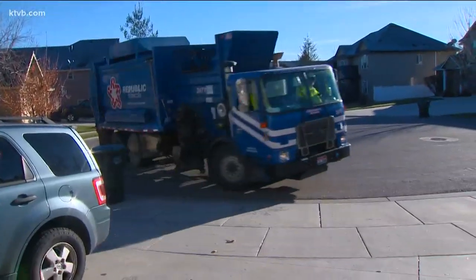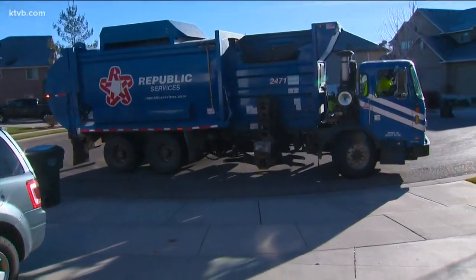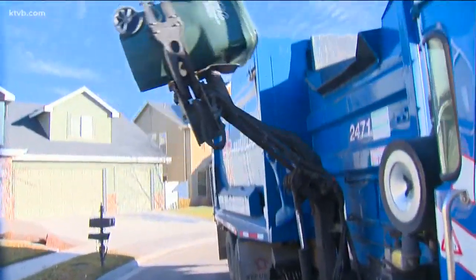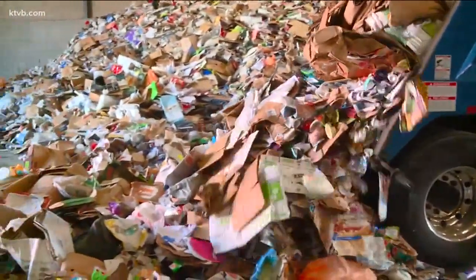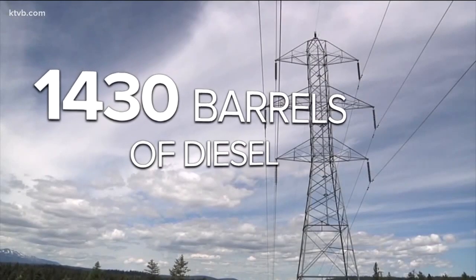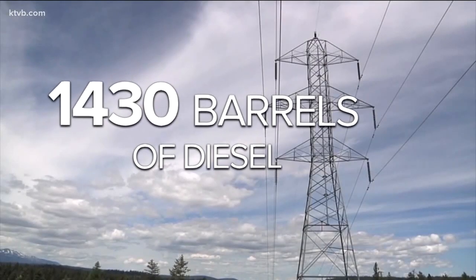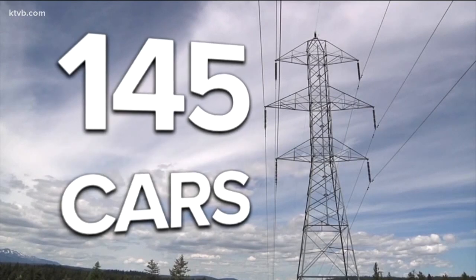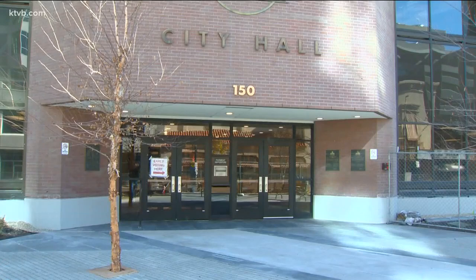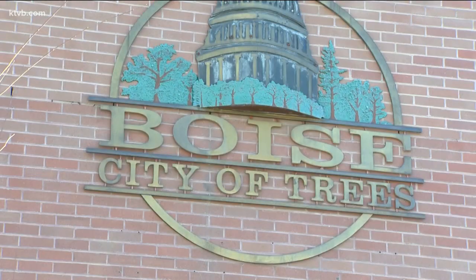Boise is one of three cities in the country to participate in this plastic-to-fuel program citywide. Since the city started one year ago, Pickman with Public Works says the community has had a very positive response. The amount of bags collected from Boise residents has been about 400,000, and the weight is 42,000 tons — that's 1,430 barrels of diesel, or enough energy to fuel 58 households or power 145 cars for one year. The city is mailing out more vouchers, good for a free roll of orange bags, in mid-June.